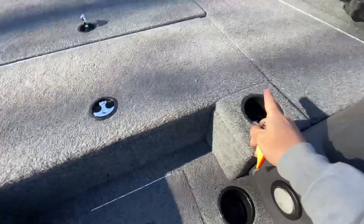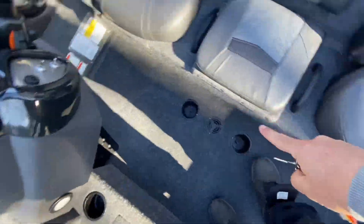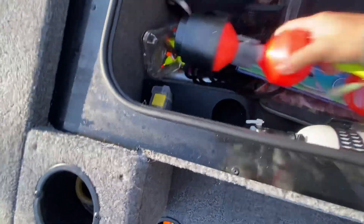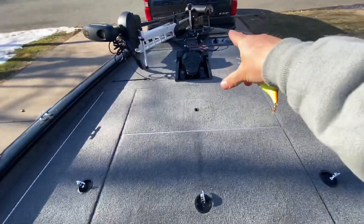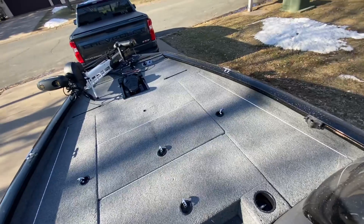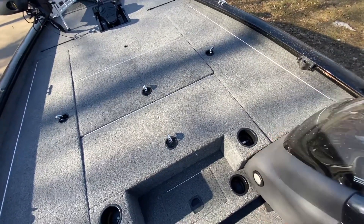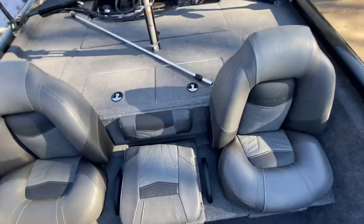One, two, three, four, five, six, seven, eight — and up there in that little recess area is nine. Nine cup holders. Don't know why you need nine cup holders on a boat that can handle four people, unless you're drinking heavy.